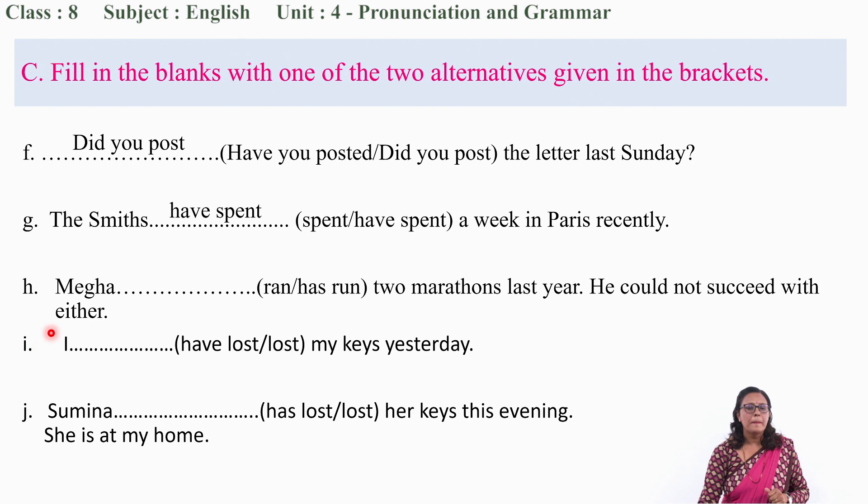Now, number H: 'Mega ___ two marathons last year. He could not succeed with either.' Ran or has run? We choose 'ran' because the event is about last year — past form of 'run.' This is the right answer.